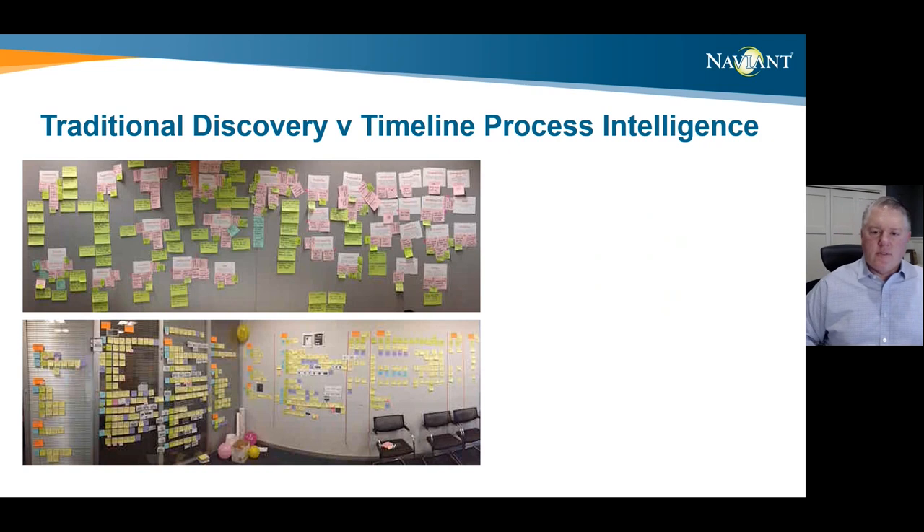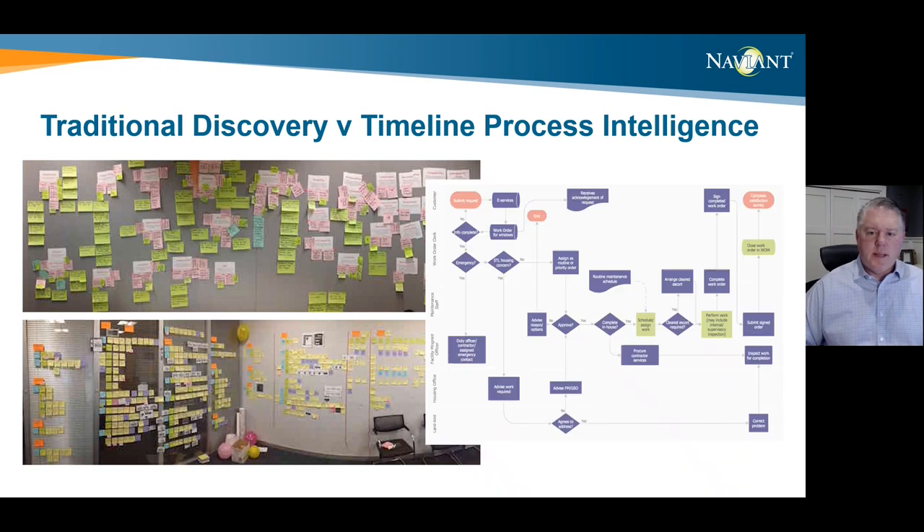Consider what your traditional discovery process looks like versus Timeline process intelligence. Many of you have completed discovery in war rooms with sticky notes like the one we see here, and then it's someone's job to convert those bits of paper into a Visio diagram. Unfortunately, that process can be biased and inaccurate — it might not be exactly how the process is actually running, and it doesn't necessarily include all of the exceptions taking place. When you're done, you've got this static Visio diagram that doesn't tell the whole picture. That's where a product like Timeline comes in.